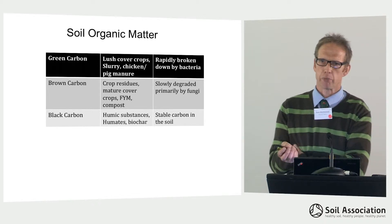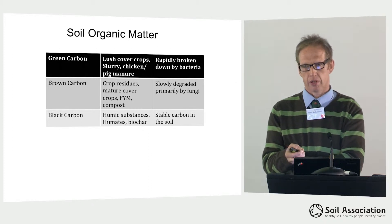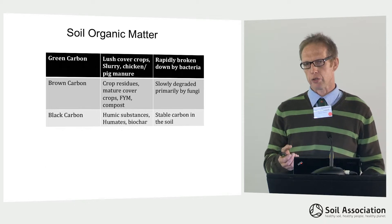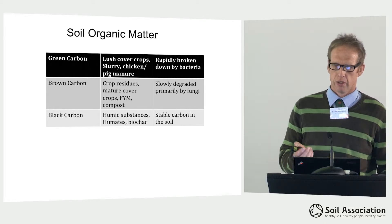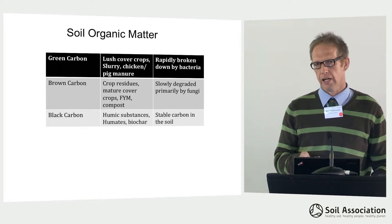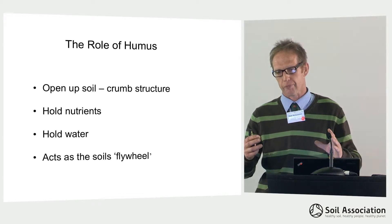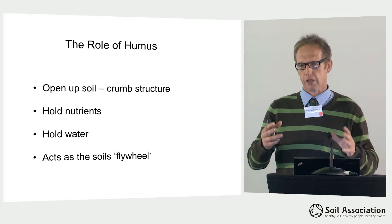The brown carbon is the more fibrous material with a higher carbon to nitrogen ratio. This includes crop residues, more mature cover crops, farmyard manure, and compost. This tends to be broken down more by fungi, slowly degraded, with some nutrients released for crop growth, but the fungi use the carbon in that to build it into more complex carbon compounds — what we call humus. The black carbon contains these humic substances, humates, and biochar. These are stable forms of carbon which will stay in the soil for many years and put many properties into the soil. Humus has a major role: it opens up soils where they are slumped and compacted, binding the clay particles together into a crumb structure, making the soil much lighter and easier working.